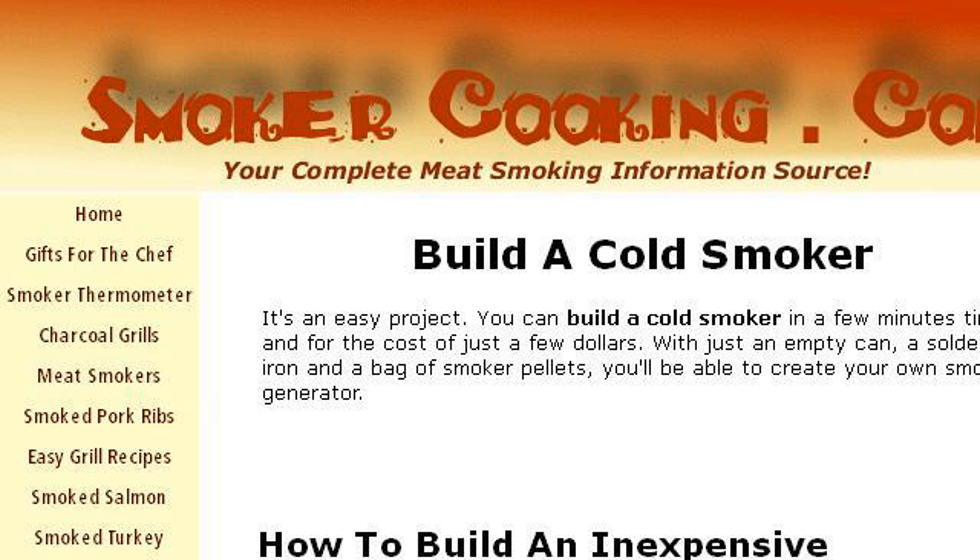Specifically the page titled 'Build a Cold Smoker' on smoker-cooking.com — it's a how-to smoke resource. This is the link.